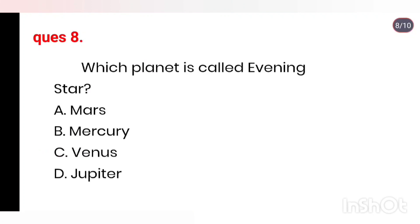Q8. Which planet is called the evening star? Options: Mars, Mercury, Venus, Jupiter. Right answer is Venus.